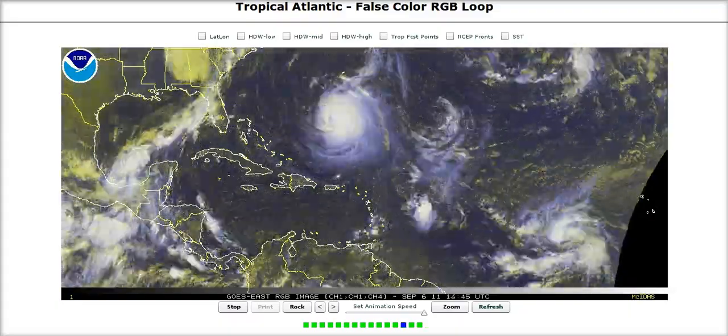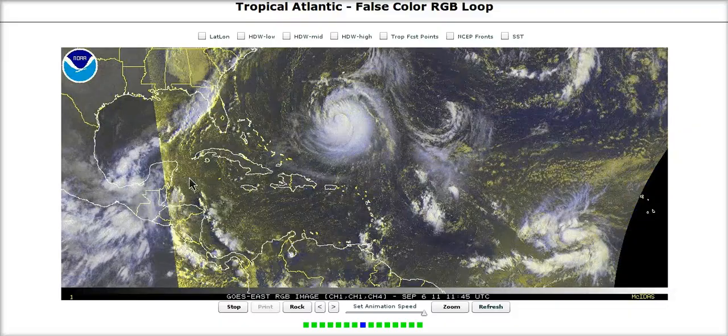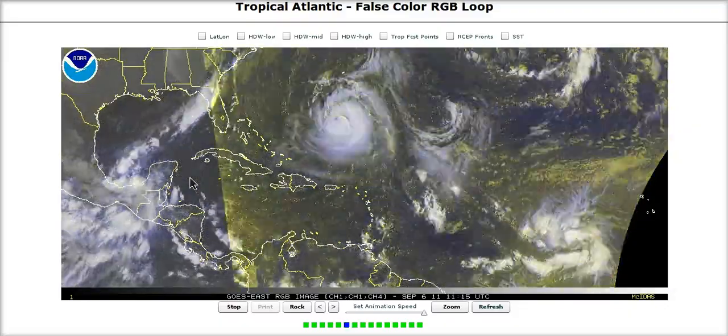Hi, you've clicked on to today's Tropical Tidbits for Tuesday. Over here in the Atlantic, we have lots of stuff going on — it's the peak week, one of the peak weeks of the hurricane season.